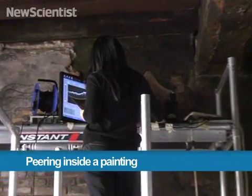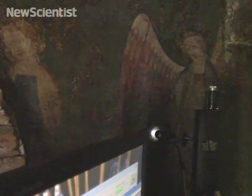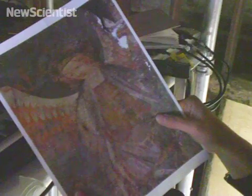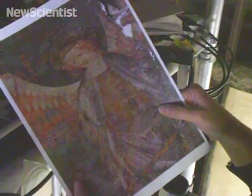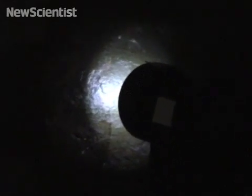Here at the Tower of London, Haida Liang is scanning an ancient mural. Until recently, taking a sample would have been the only way to examine its composition. But now, a repurposed technology is being used to peer inside the paint.